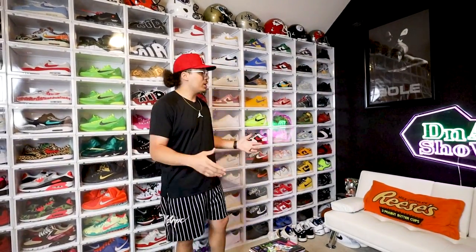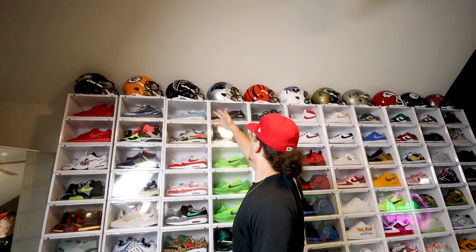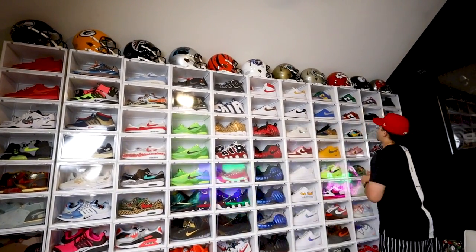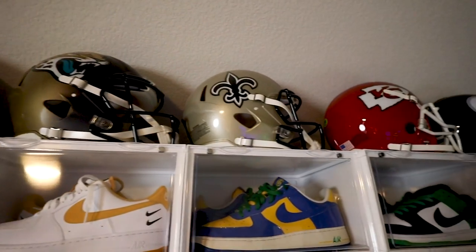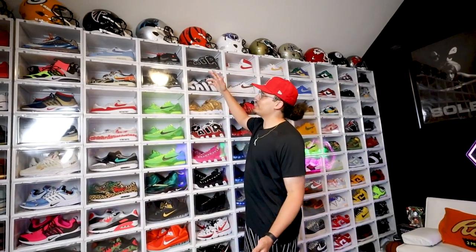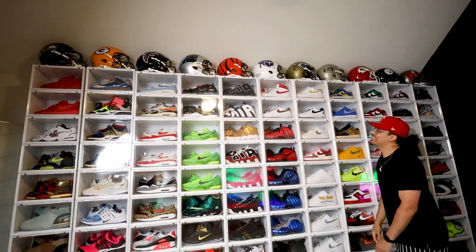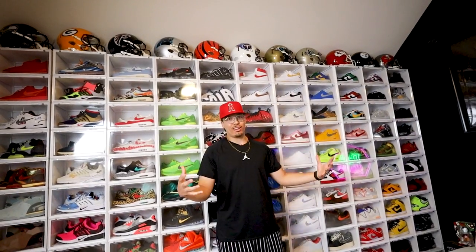These helmets are probably about a quarter of my helmet collection. The goal is to have every single NFL helmet, including some alternate helmets. I love the Steelers and I want to get helmets from all the homies I know in the league. You can literally go out and play with these on the football field — these are the real deal. I always loved the Titans too, growing up with Eddie George and Steve McNair. Let me know your favorite football team down below.